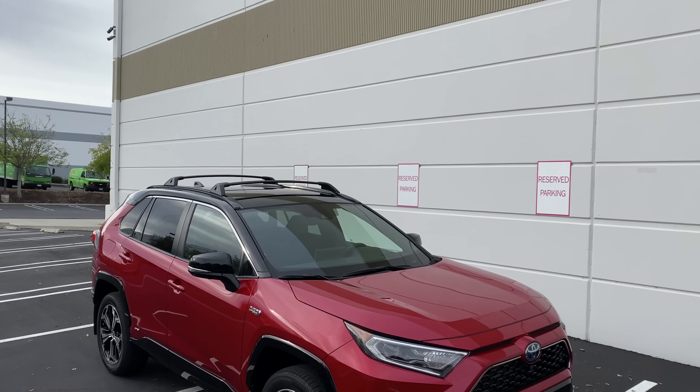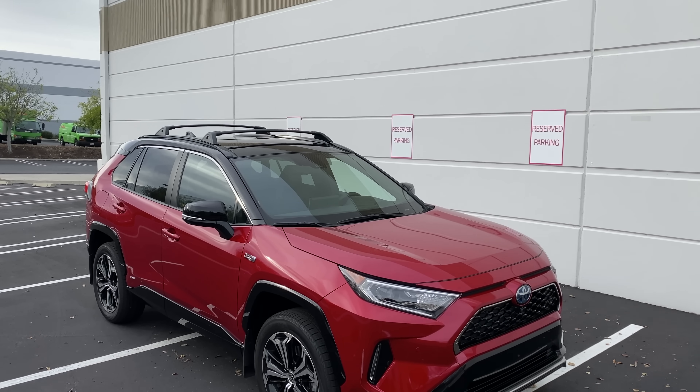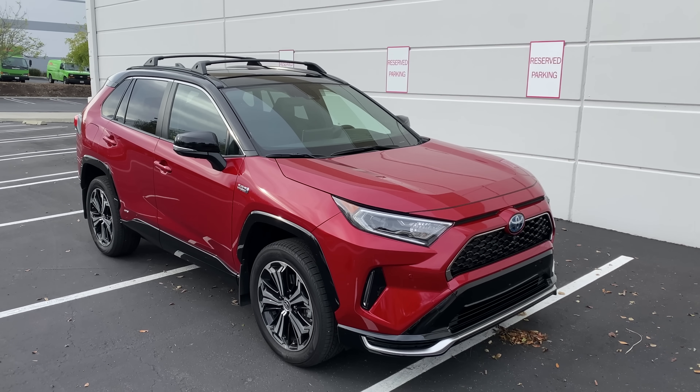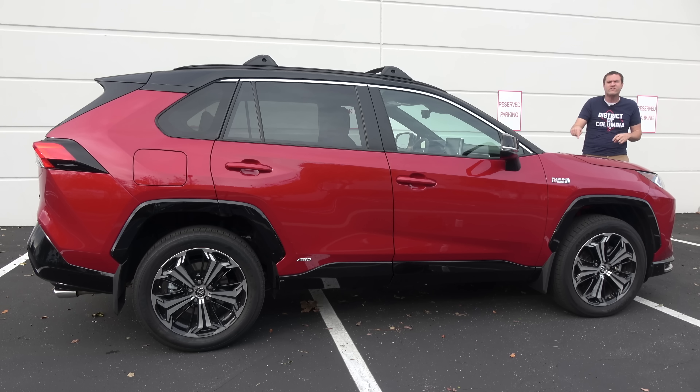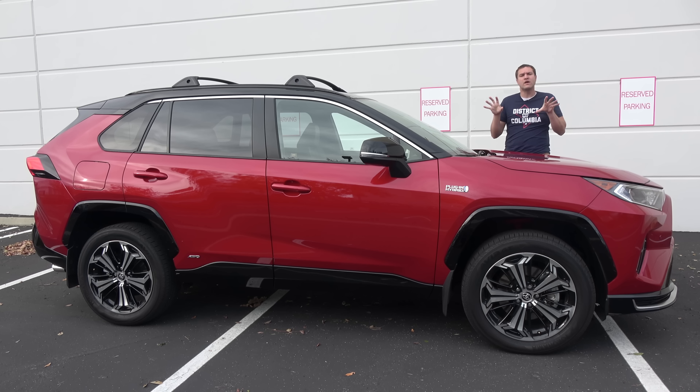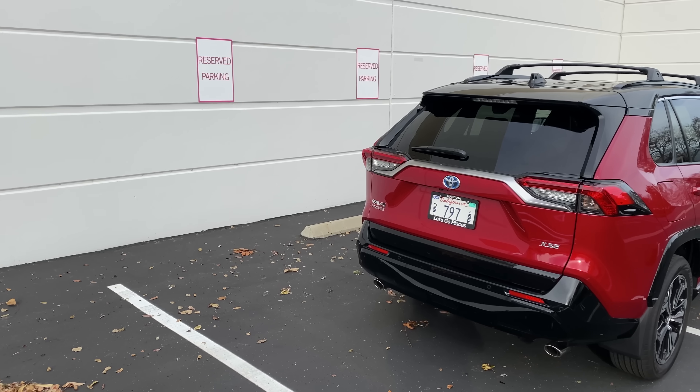The RAV4 Prime has a gasoline engine with about 180 horsepower, plus two additional electric motors that give it a total of over 300 horsepower. That's 0 to 60 in 5.7 seconds — the second fastest car Toyota sells, behind only the six-cylinder Supra. This is faster than the four-cylinder Supra. So you have a mix of efficiency and surprisingly impressive performance-ness. The RAV4 Prime starts at just under $40,000, comes standard with all-wheel drive, and has a lot of other stuff too.